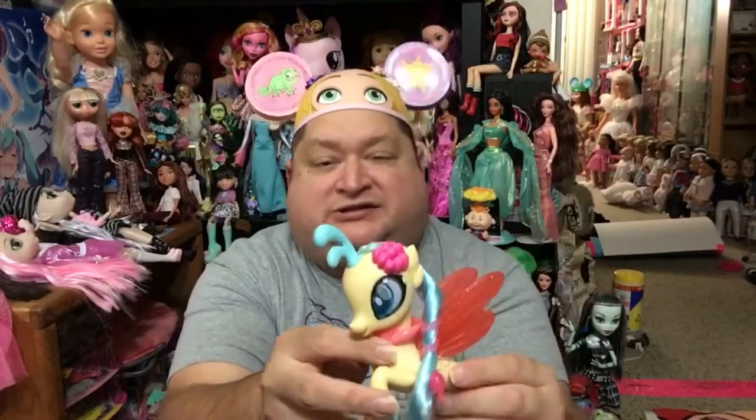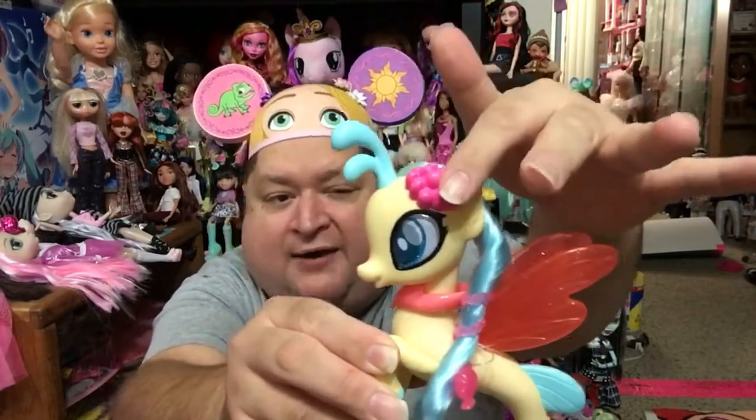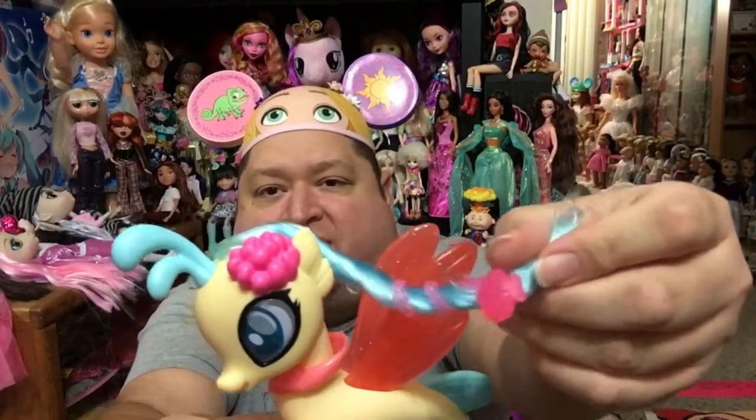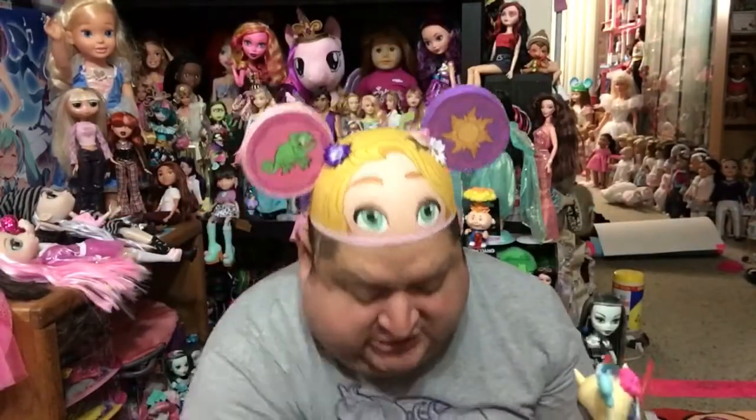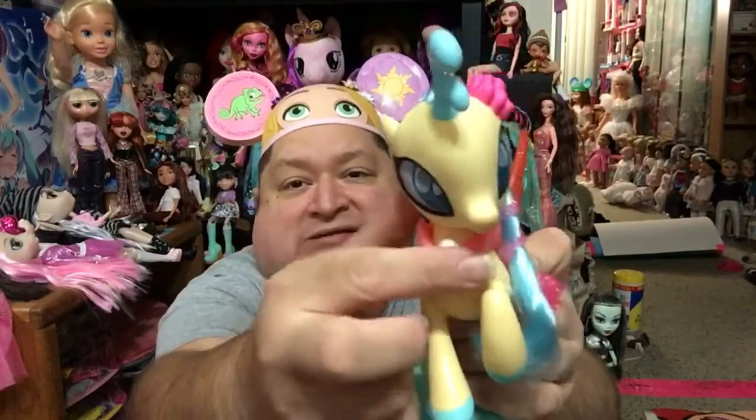Here are the accessories she comes with. She comes with this piece on her head — it's a piece of like a coral flower. Then she has this shell wrapped around her hair. She also comes with this little blue sea brush; it's got seashells on it and all that fun stuff. And then she comes with a little seashell bag which is adorable — on the front it has a star. She also comes with the necklace she wears in the movie. It is removable, though it's really hard to pull off, but you can take her necklace off.